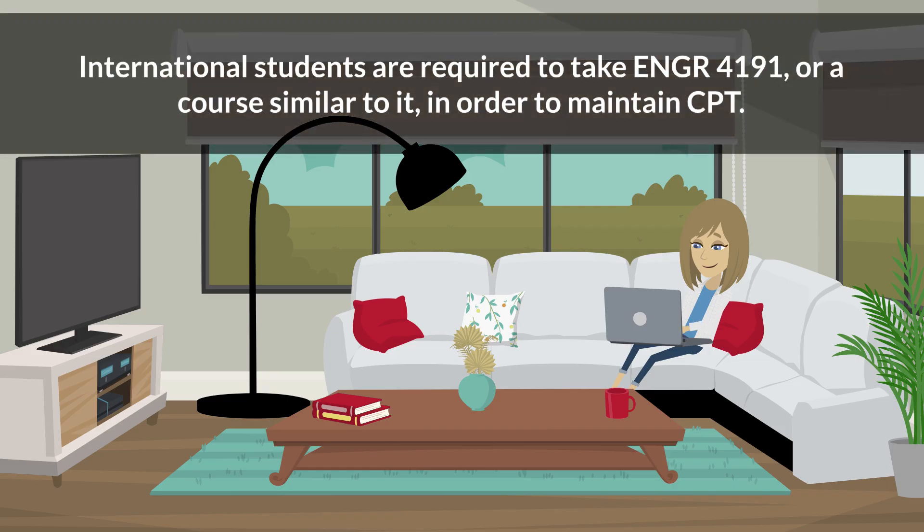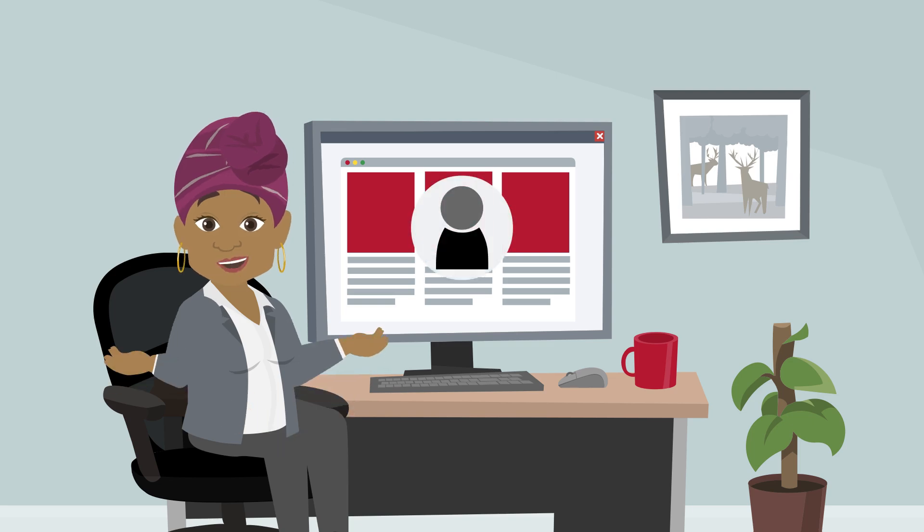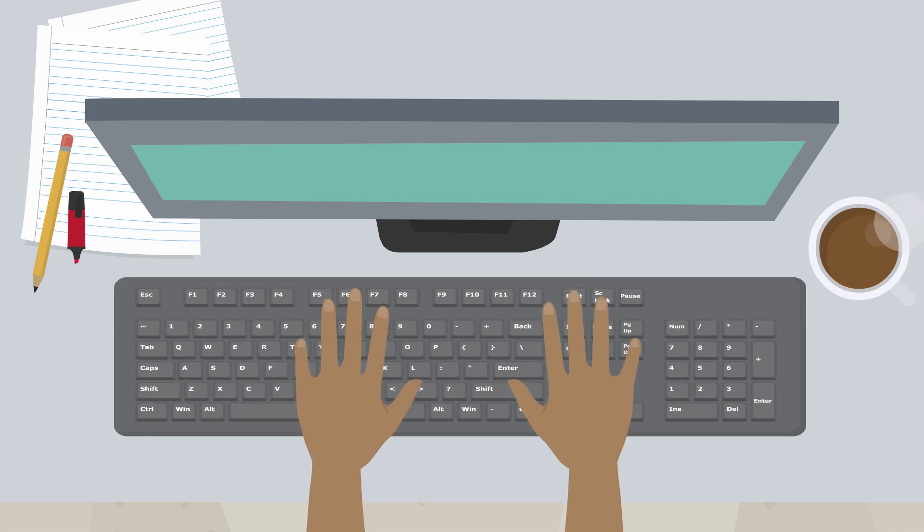International students are required to take Engineering 4191 or a course similar to it in order to maintain CPT. You will need to provide your academic advisor's contact information in OIA's electronic CPT application, which they will then complete and forward to OIA for approval.